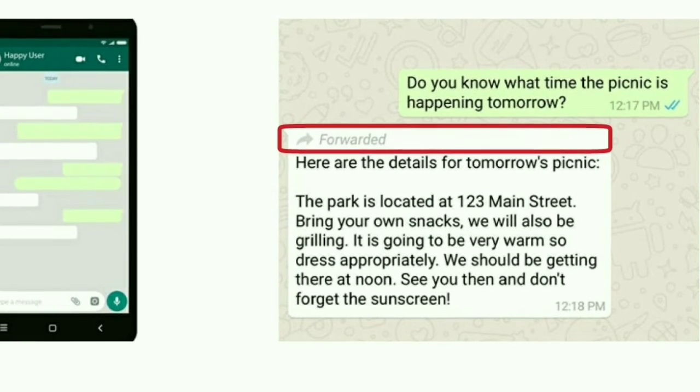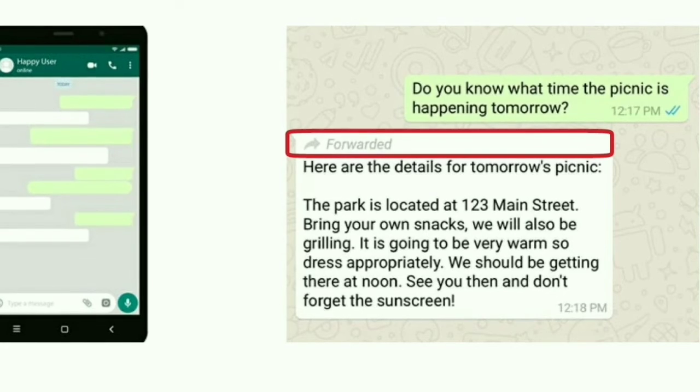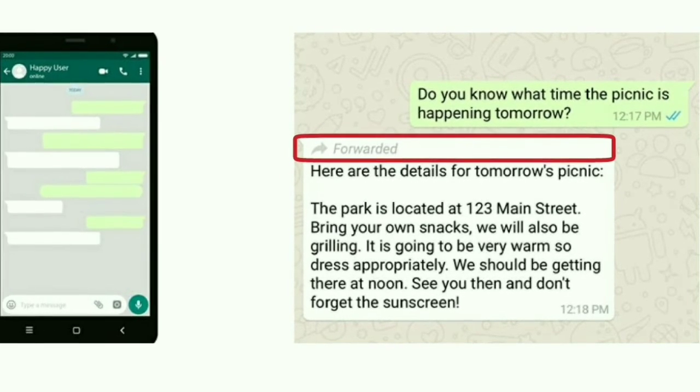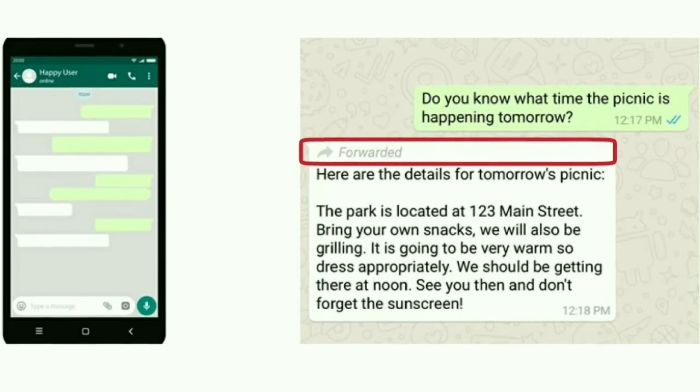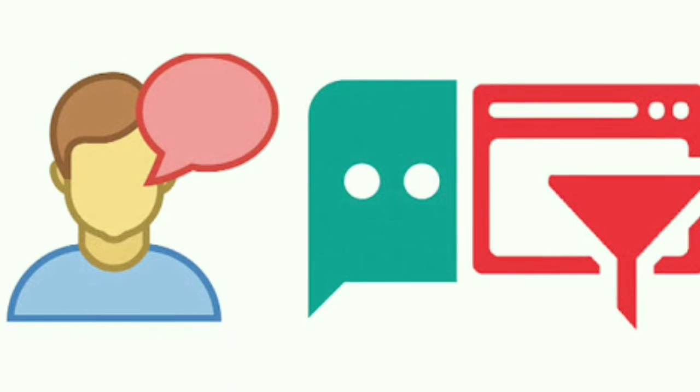In this feature, if someone sends you a link and you open that link, it will indicate a suspicious link label on that message. Using this feature, WhatsApp is trying to stop fake ads and links like 'click this and you will win an iPhone or Samsung S9,' etc.